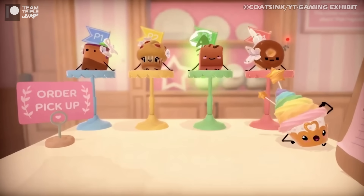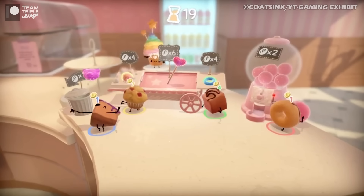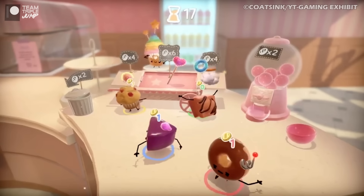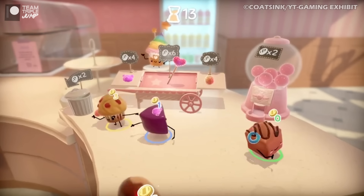Bit morbid, really, if you think about it. In order to do this, each of the desserts has to spend the chocolate coins they earn in mini games on decorations and bonuses during the topping selection rounds.